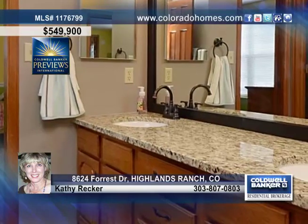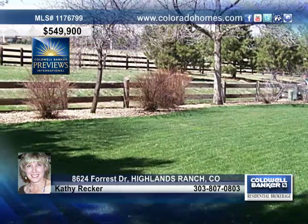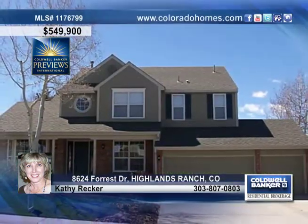There are four bedrooms and three baths on the upper level and a finished basement with a workout room, a rec room, a bath, a wet bar and an enormous storage room. Call Kathy Recker and make this home yours today.